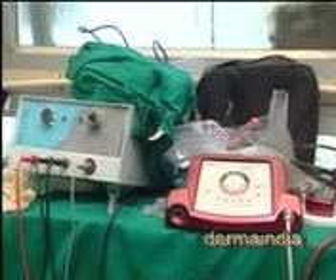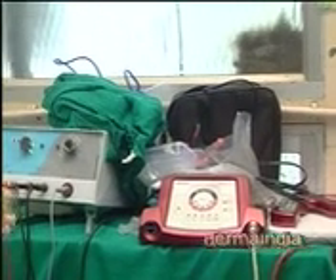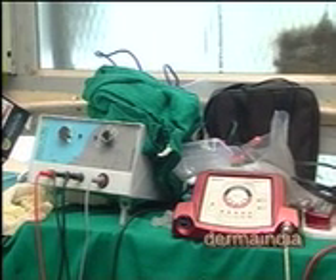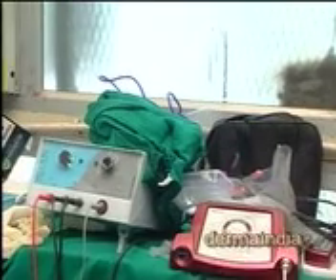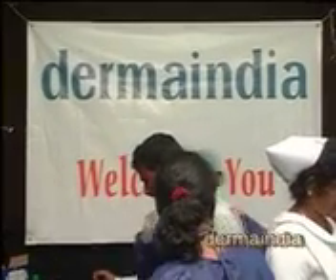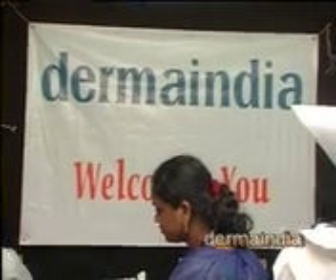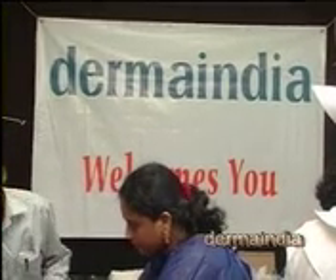Do not do electrolysis for trichiasis — it will form a scar. In such cases you have to pluck. Yes, patients come repeatedly, but that is the reality. All dermatologists are flourishing because we are not able to cure everything permanently. When eyelashes turn inward they cause irritation to the eye, so plucking is the only safe option. We tried many things and ended up with failures — don't try other interventions.